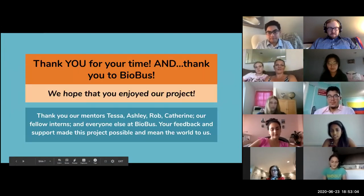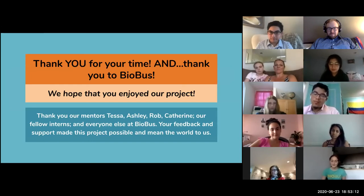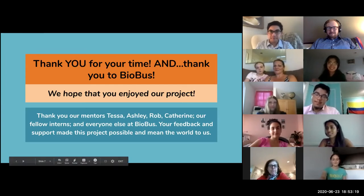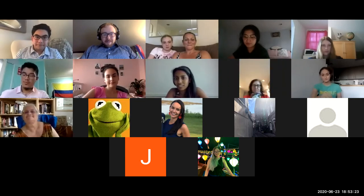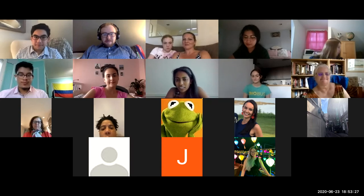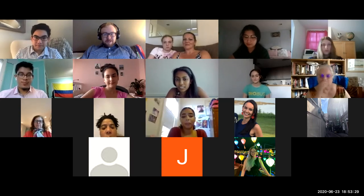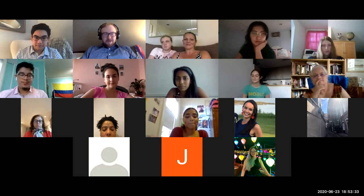Thank you so much for your time, and thank you of course to Tessa, Ashley, Rob, Catherine, and all of our other Biobus mentors and fellow interns. At this point, we'd be happy to take any questions you might have — you can unmute or just type in the chat. Thanks again. Fantastic presentation. Thank you, Emily and Addison. Any questions can be typed in the chat, or feel free to unmute — it's a small group.